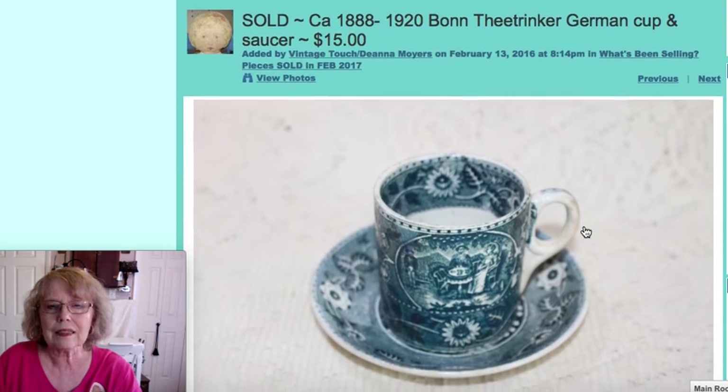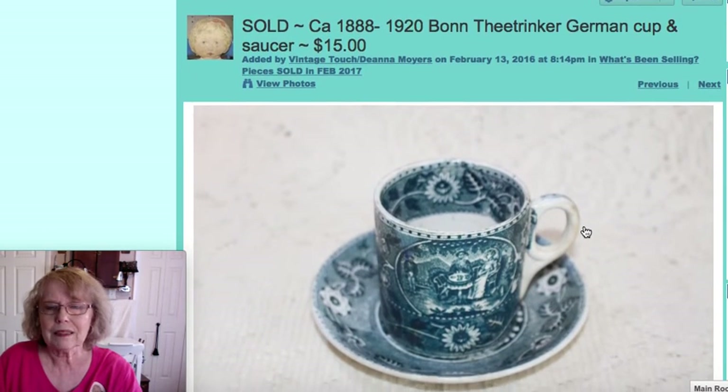This was a German cup and saucer — you can see the name here, though I'm not going to try to pronounce it. I did do some research on it, and it dated from 1888 to 1920. That piece sold for $15.